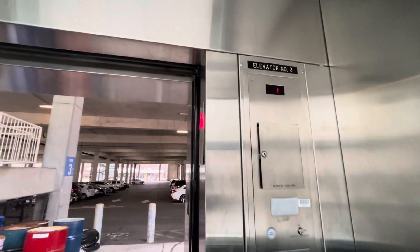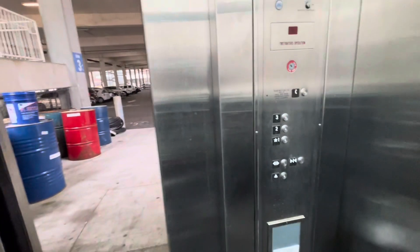Just gonna go up and go down. This one's a little scuffed up. That's a little dirty looking in here. Three floors. This one says elevator number three.